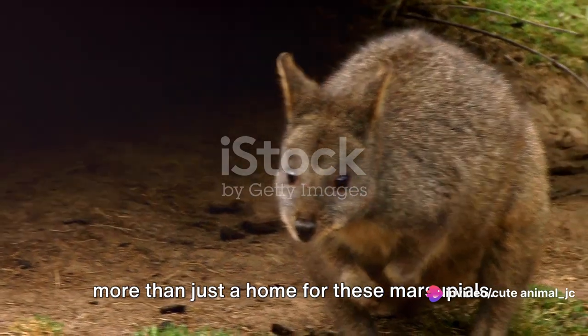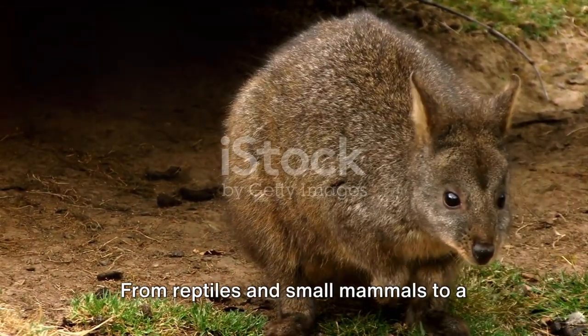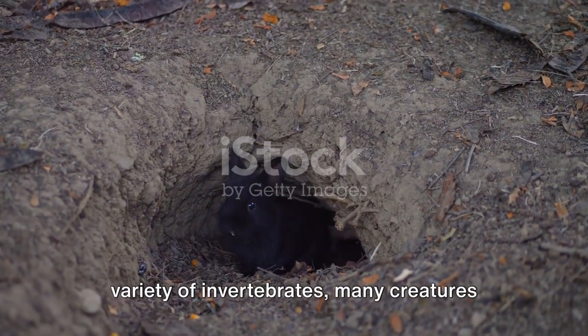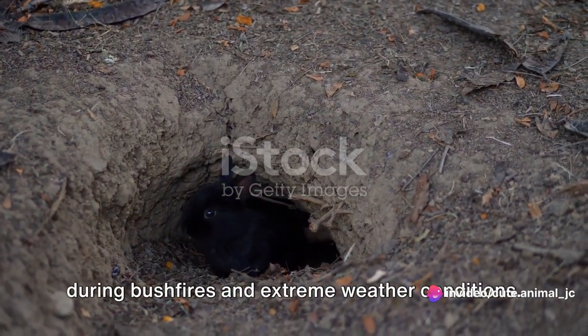The burrows created by wombats provide more than just a home for these marsupials. They also offer shelter to a plethora of other animals. From reptiles and small mammals to a variety of invertebrates, many creatures find refuge in these burrows, especially during bushfires and extreme weather conditions.